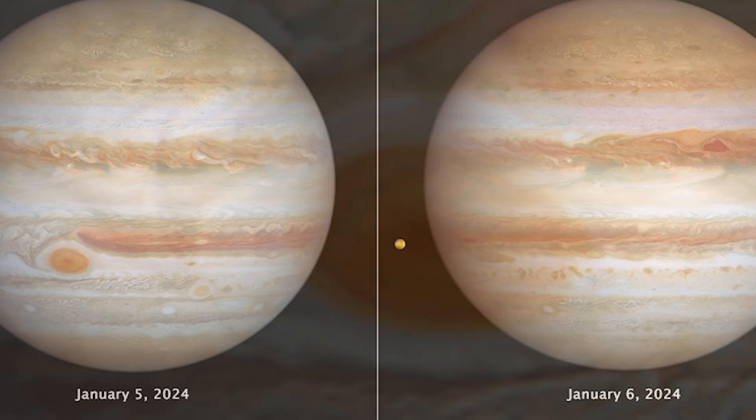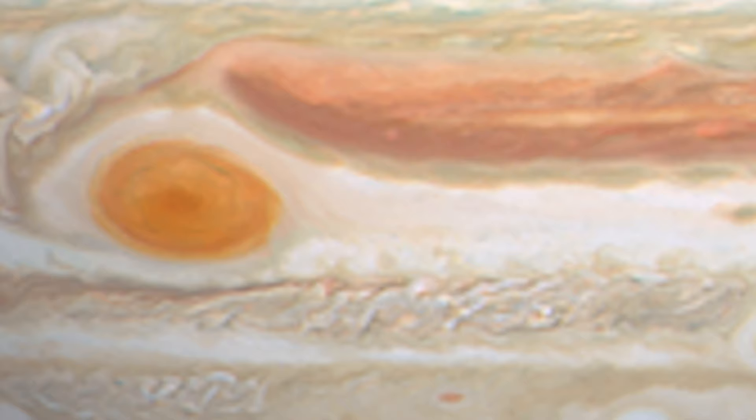Big enough to swallow Earth, the classic Great Red Spot storm stands out prominently in Jupiter's atmosphere. To its lower right, at a more southerly latitude,